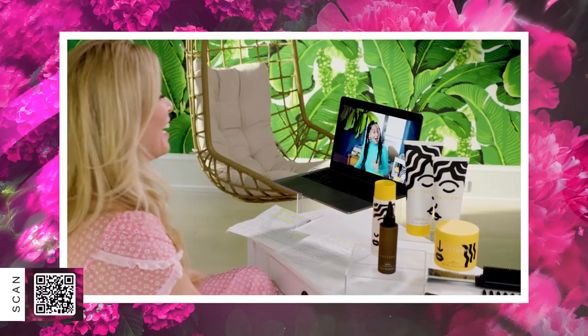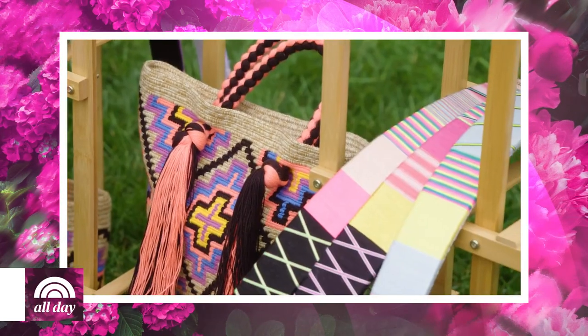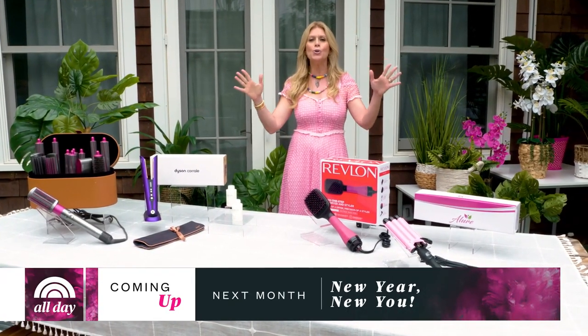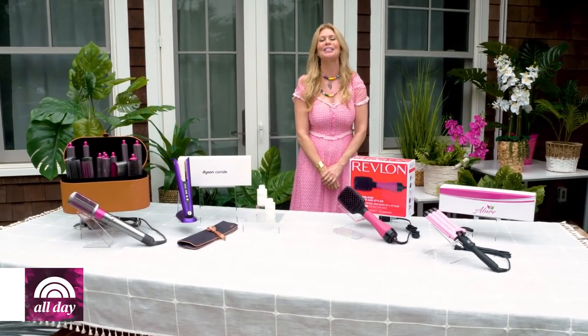Thank you so much for joining me for this episode of Shop Today — I had so much fun. Big thanks to Tracee Ellis Ross — what a rock star. Be sure to join us next month as we get ready for fall. We're calling it 'New Year, New You' — let's start fresh. We'll see you then. Bye, everyone!